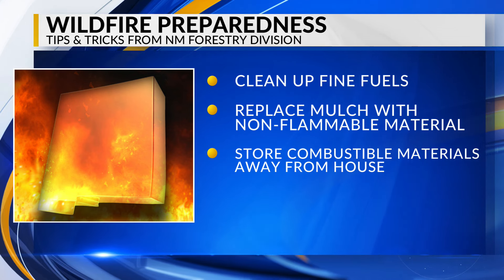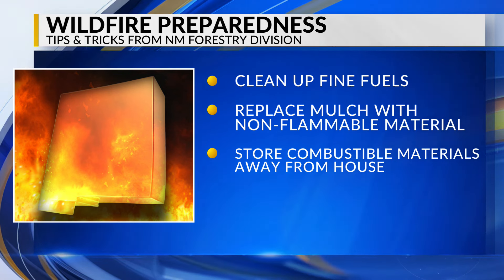They say to store firewood, gas cans, lawnmowers, and other combustibles at least five feet from your house.